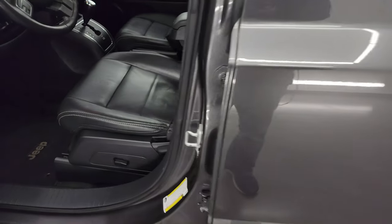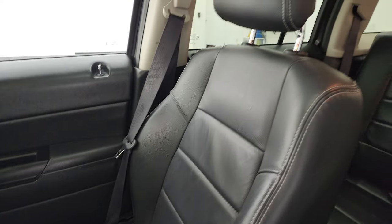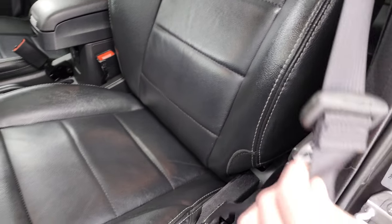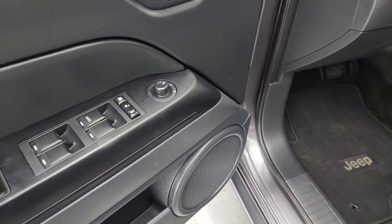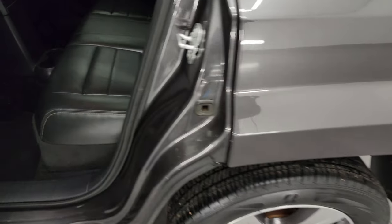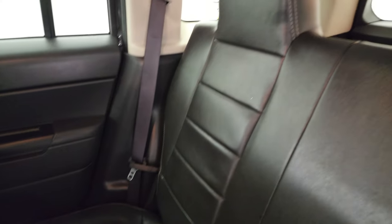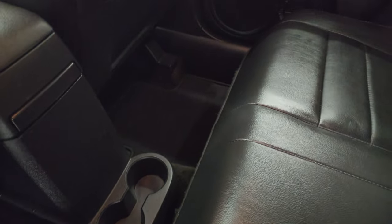Inside, the High Altitude package gives you the black leather bucket seats with a power driver's seat. Both of the front seats are heated. I didn't see any rips or tears on the seats — they're in very nice condition. You also get factory floor mats, auto headlamps, power windows, locks, and mirrors. The back seats are just as nice as the front seats with no rips or tears. It smells very clean inside this Jeep — I don't think it's ever been smoked in. You get the LATCH child safety system for car seats and factory floor mats in the rear as well.